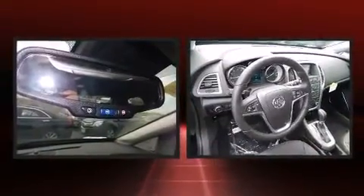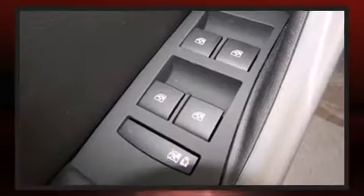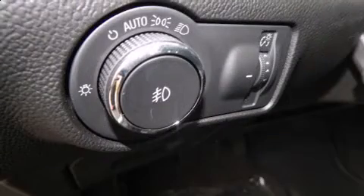Features such as automatic climate control and leather upholstery prove that economical transportation does not need to be sparsely equipped. You and your passengers will enjoy the stereo system, which includes a CD player with MP3 capability and nine speakers, providing excellent sound throughout the cabin.